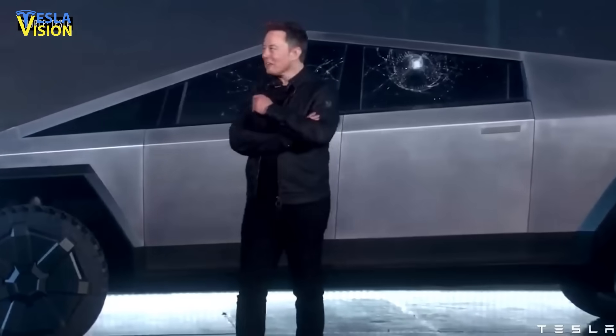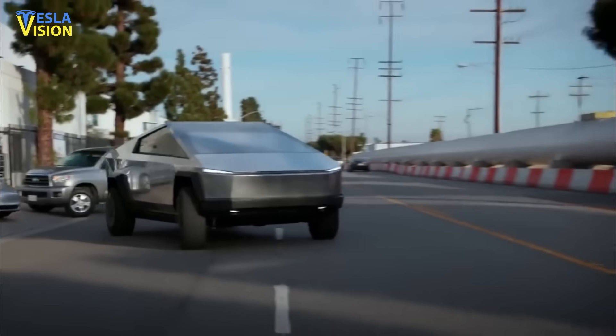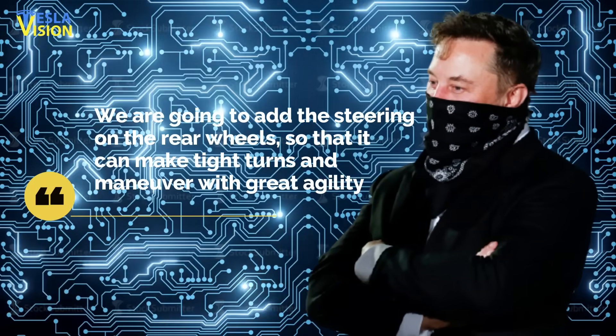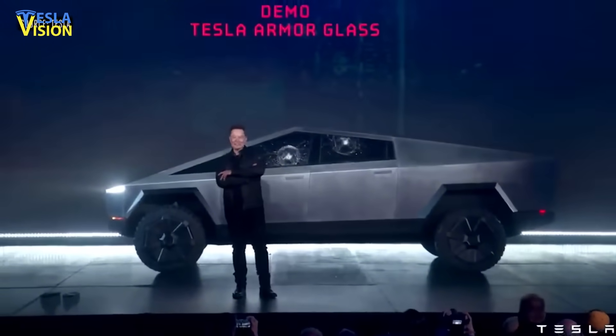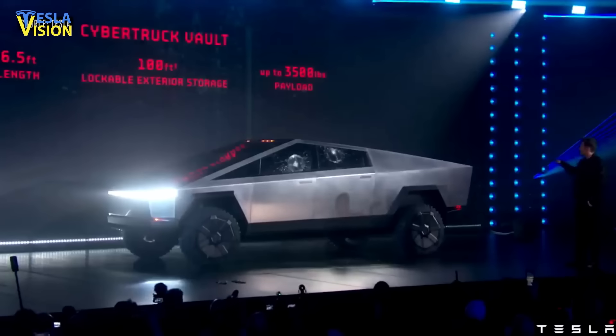Musk also added the biggest tidbit of new information about the Cybertruck yet. According to the Tesla CEO, the Cybertruck would be equipped with four-wheel directional steering, which should provide additional maneuverability through tricky terrains. 'We're going to add the steering on the rear wheels so that it can make tight turns and maneuver with great agility,' Musk said. He added that a lot of other great things were coming, though he declined to clarify whether these would find their way to the Cybertruck.